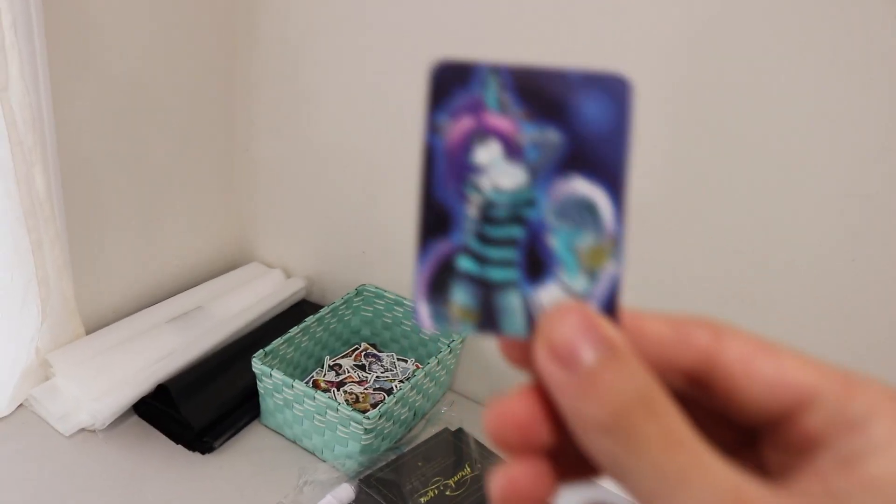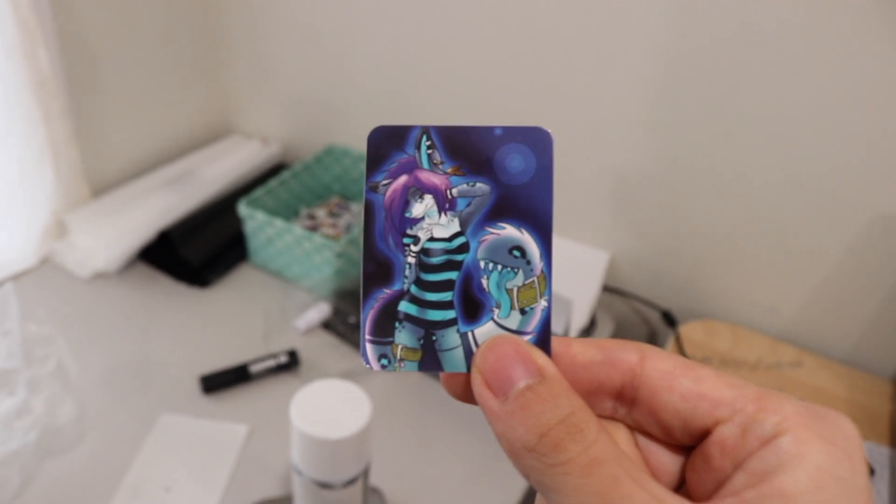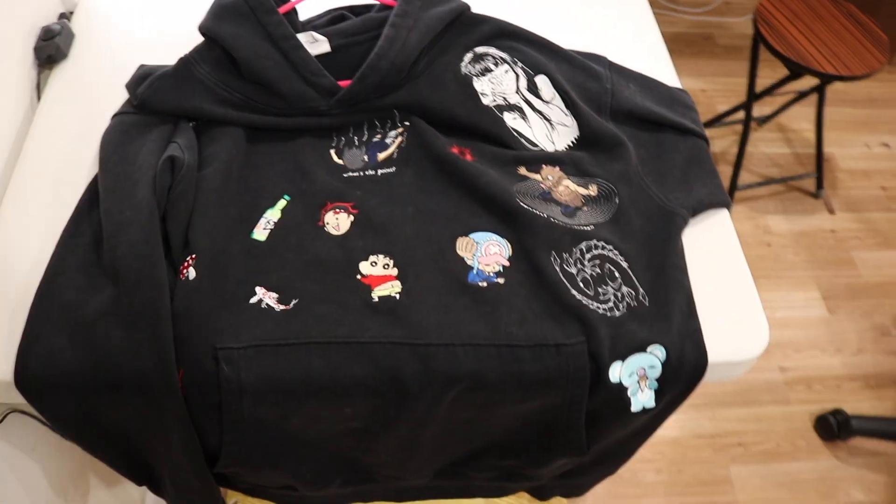Over here is where I pack my orders usually. Here I have my Rollo printer, here I have my thank you card stickers, packaging, pins, and look at this beautiful sticker — don't flood the DMs, check it out.